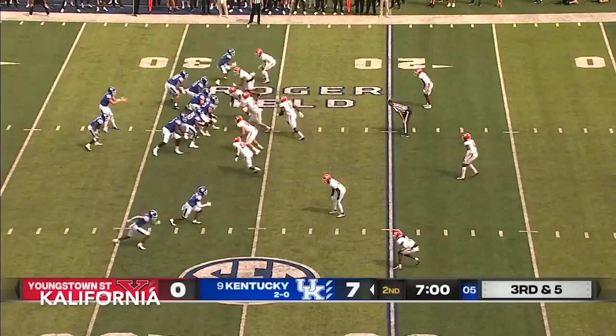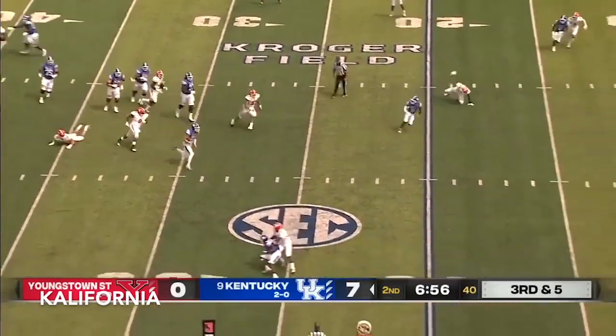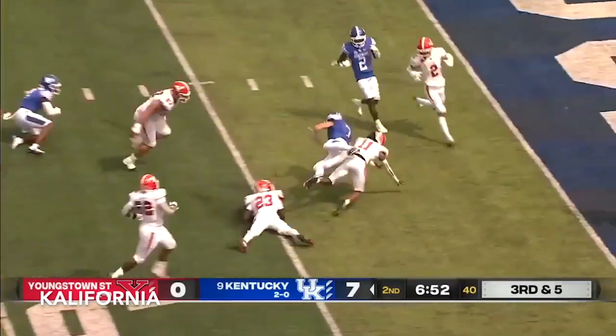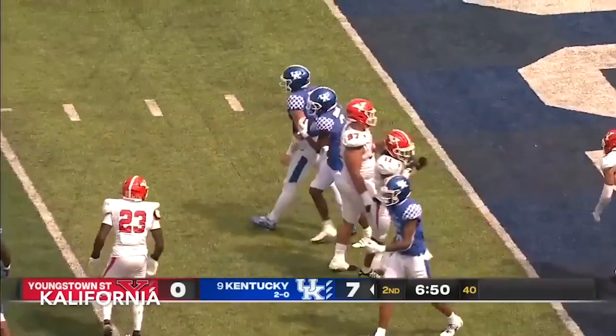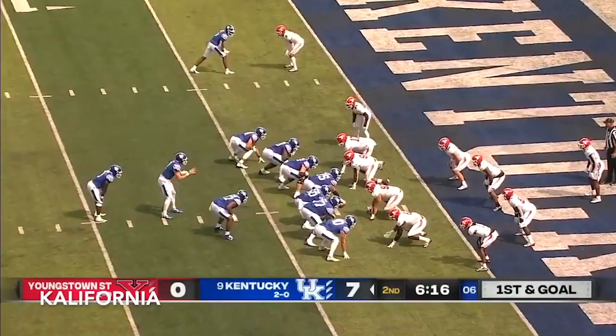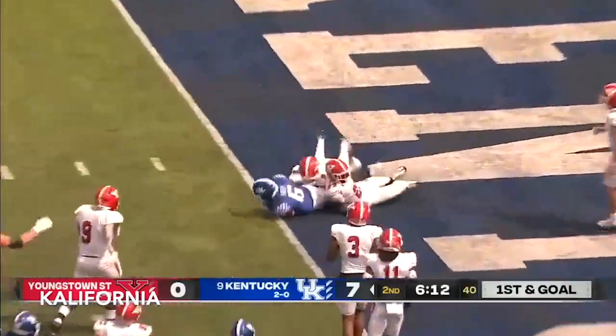Three out of five, one converting on third downs. Leavis on the run. He'll have the first down and more. He's to the 10, to the 5. Big collision around the 3-yard line. Jordan Trout. Leavis to throw — quick hitter to the inside.